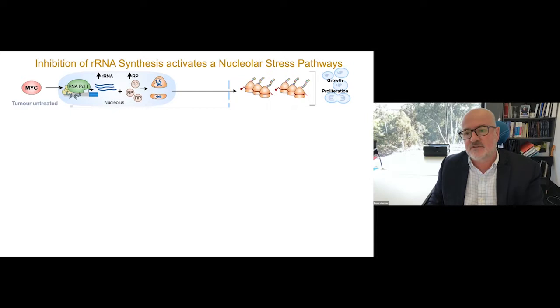The question is, what happens if you inhibit rRNA synthesis? It turns out that during evolution, the nucleus has evolved mechanisms to sense fidelity of the ribosomal biogenesis pathway. And when this pathway — because it's so important — is dysregulated, it activates checkpoints. There are many of these checkpoints, but the basic premise is that you disrupt ribosome biogenesis, which leads to disassembly of the nucleolus.